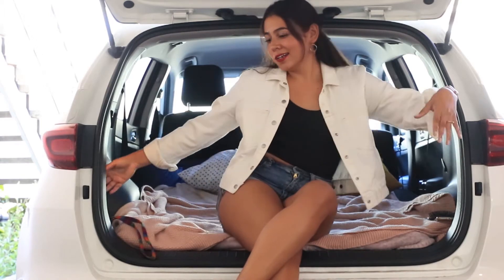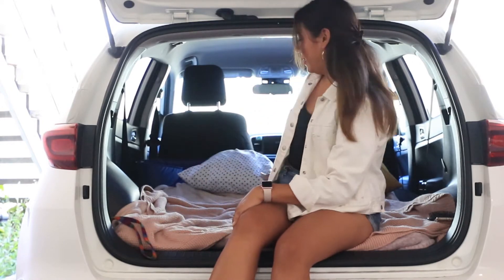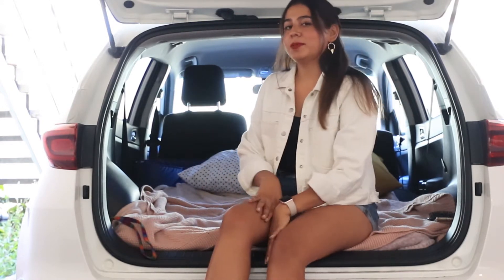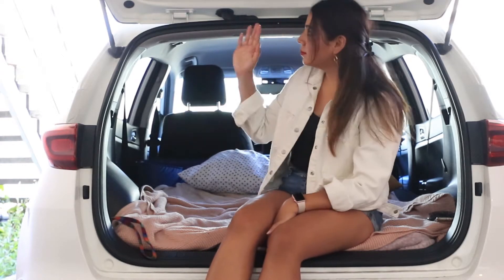Hello friends! Welcome to my car. Today is date night, so I transformed my car into a super cute cozy bed. It's really cute. We just plan to see the sunset and chill by the beach.